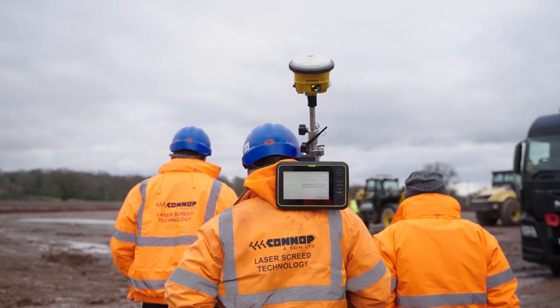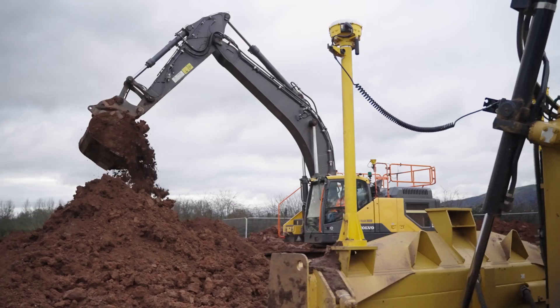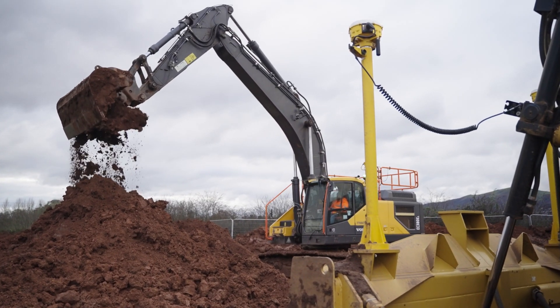I've used machine control now for eight to ten years. Started out with the original Trimble systems, then moved on up into Earthworks and newer systems as we've gone through.